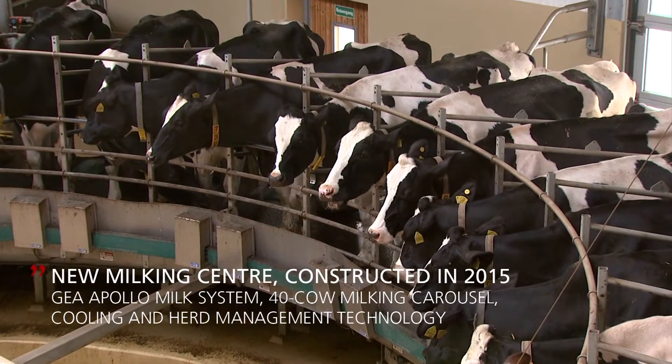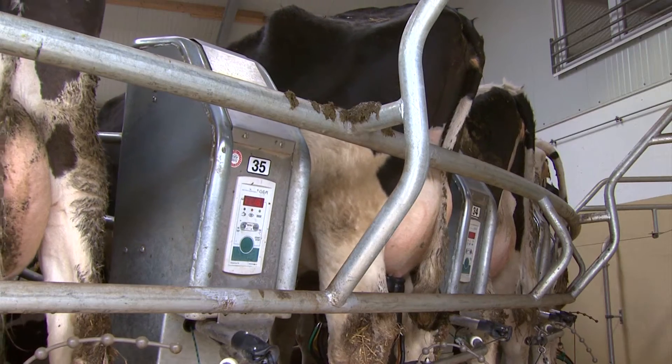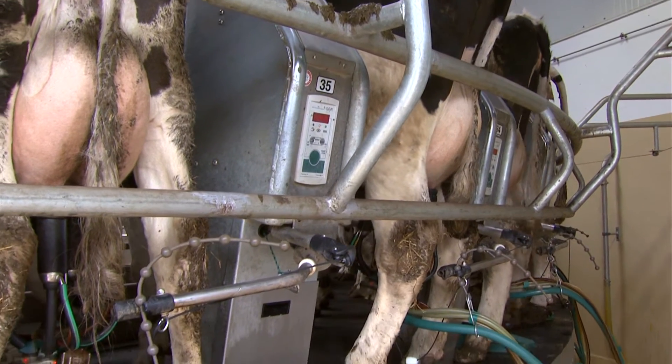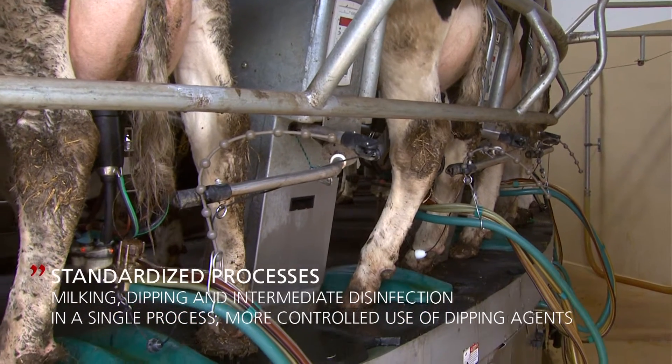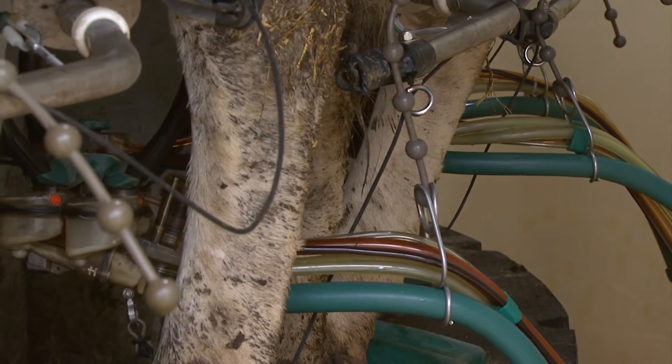At its heart is the 40-stall milking carousel with the Apollo milk system. The main focus was definitely on the quality of the milk. We have integrated all components into this milking system or cluster in order to reach our milk quality goals. GEA is actually the only manufacturer selling this milking cluster at this time. The milking out of the individual quarters, the subsequent dipping, and the intermediate disinfection of the milking cluster all take place in a fully automated single process with the Apollo milk system.